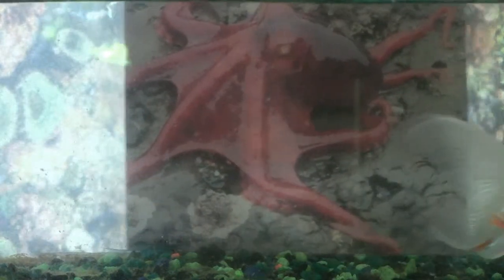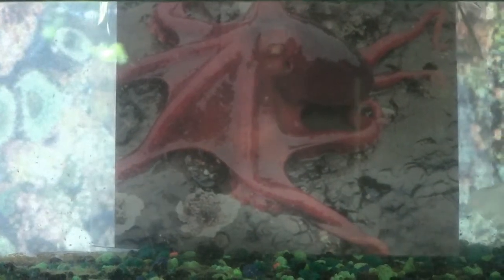I also have a very strong beak called a radula that can inject very poisonous venom into my prey. My prey usually includes snails, crabs, and hermit crabs.